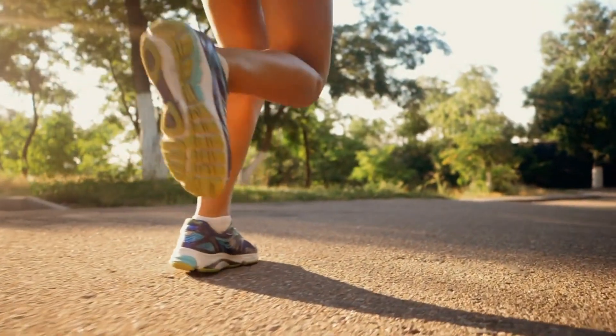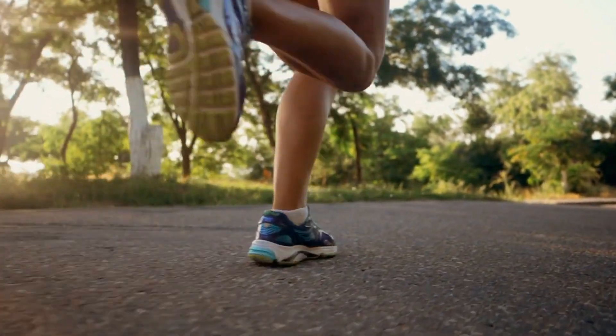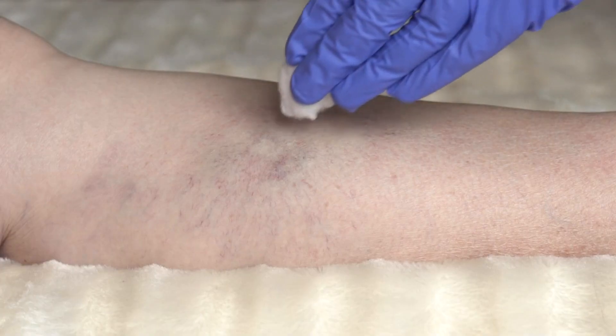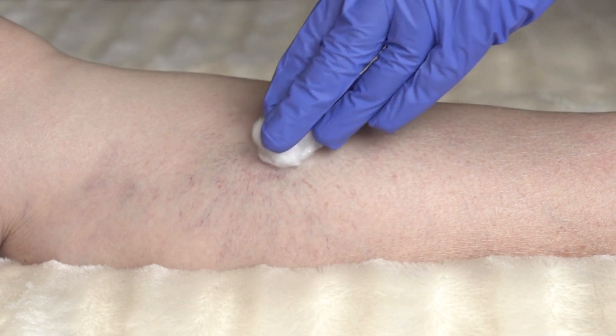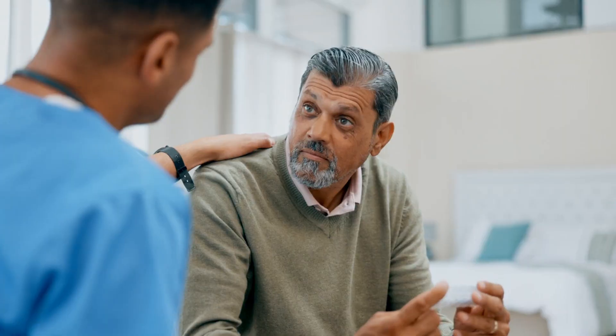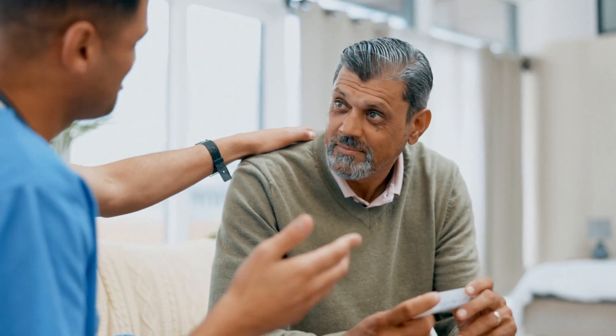Vascular surgeons are also skilled in performing minimally invasive procedures to treat venous insufficiency. These procedures, such as sclerotherapy, aim to close or remove the malfunctioning veins, improving blood flow and relieving symptoms. They are often performed on an outpatient basis with minimal downtime.